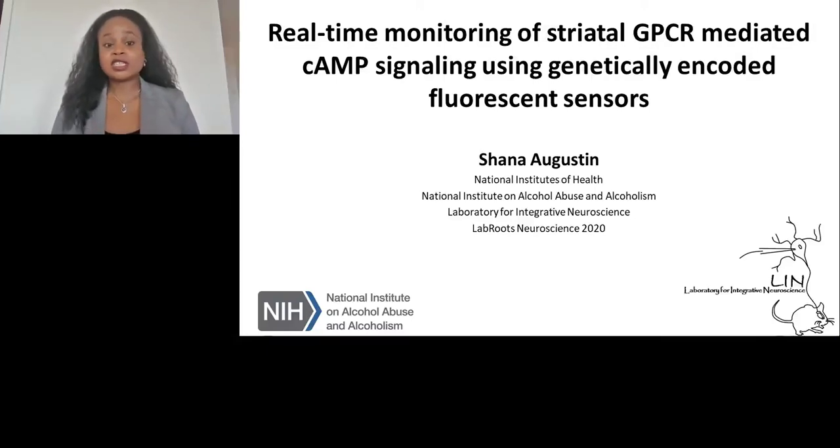Hi, everyone. My name is Shaina Augustin. I'm a postdoctoral fellow at NIAAA in the Laboratory for Integrative Neuroscience under the supervision of Dr. David Lovenger. Today, I'm going to share some still-developing, unpublished work with everyone. We're actively and vigorously working on this line of research. It's part of my K99 grant that I was recently awarded. I will tell you about some new cyclic AMP sensors that we're testing and optimizing for in vivo application, as well as some work that we've started with a PK sensor. I'd like to thank the organizers from Lab Roots, Neuroscience 2020, for inviting me to share my research.